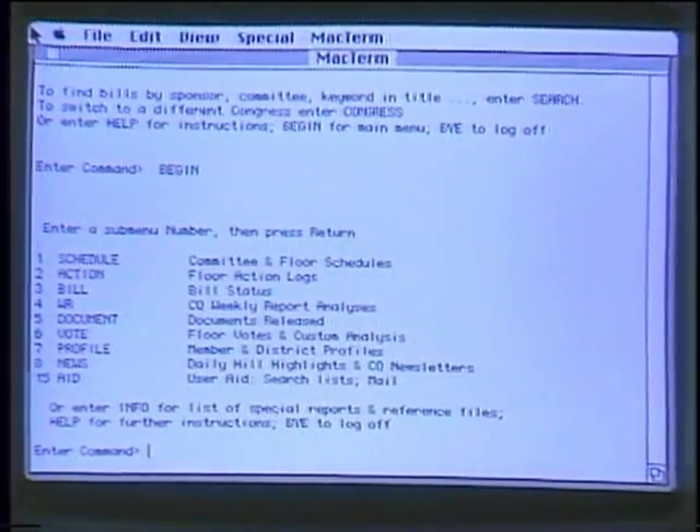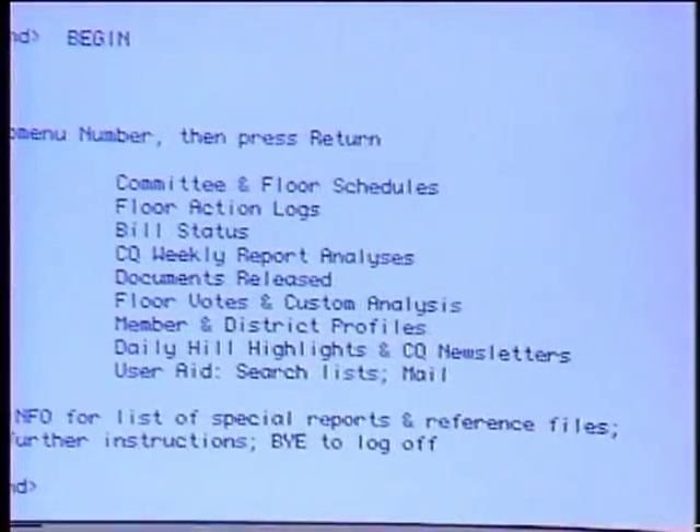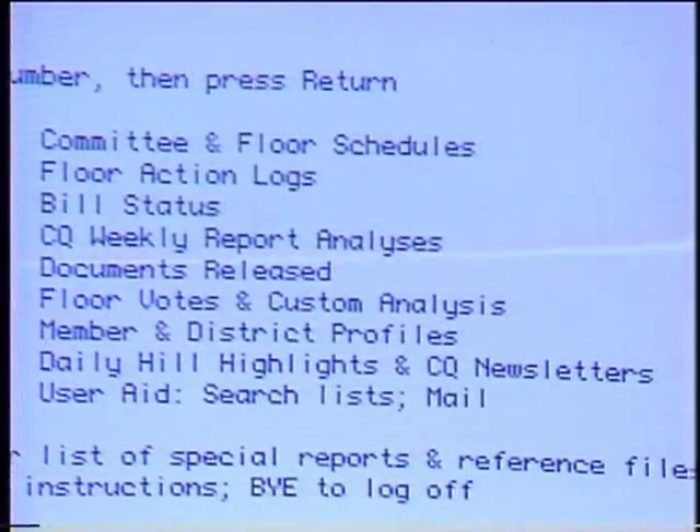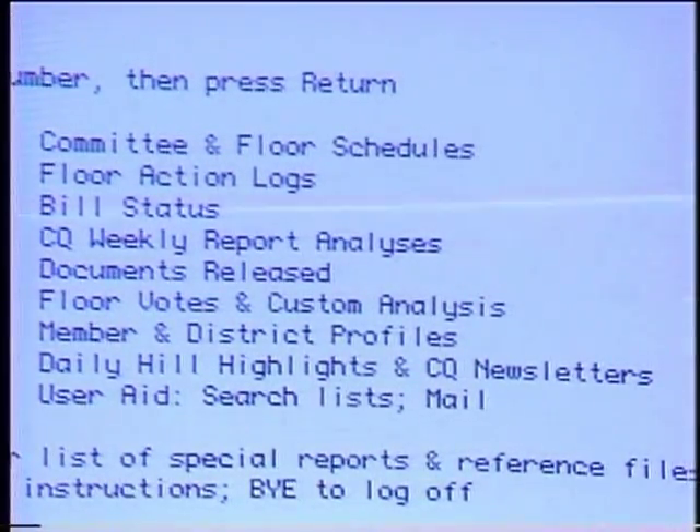Welcome to the Computer Chronicles. I'm Stuart Sheffey, and this is Gary Kildall. Gary, what we're looking at on the Mac here is a database service called Washington Alert Service. It's kind of expensive, about a hundred bucks an hour, but it has an incredible amount of information about what's going on in the political process in Washington right now. We can find out the exact schedules of all the committees in Congress, check the status of any particular bill before Congress, and check the voting records of members of Congress and their constituent districts.